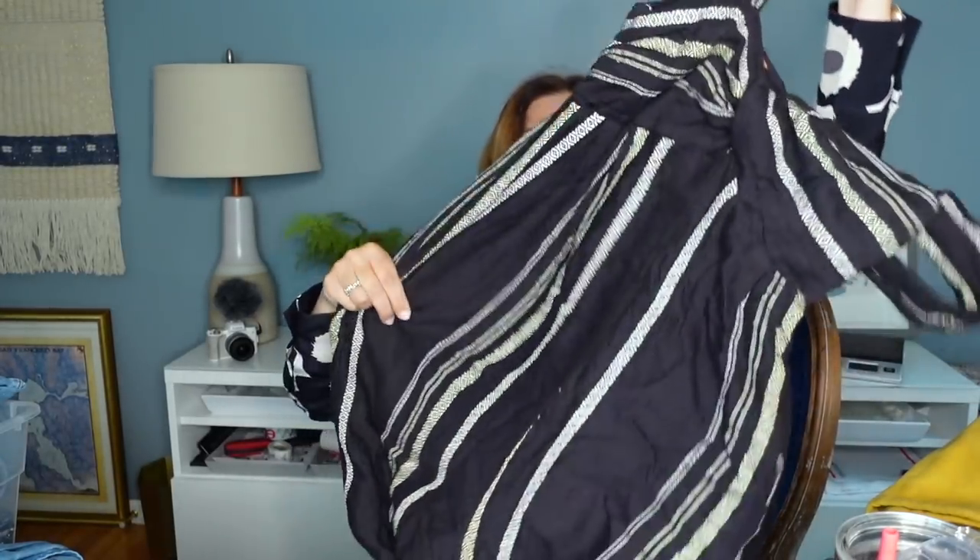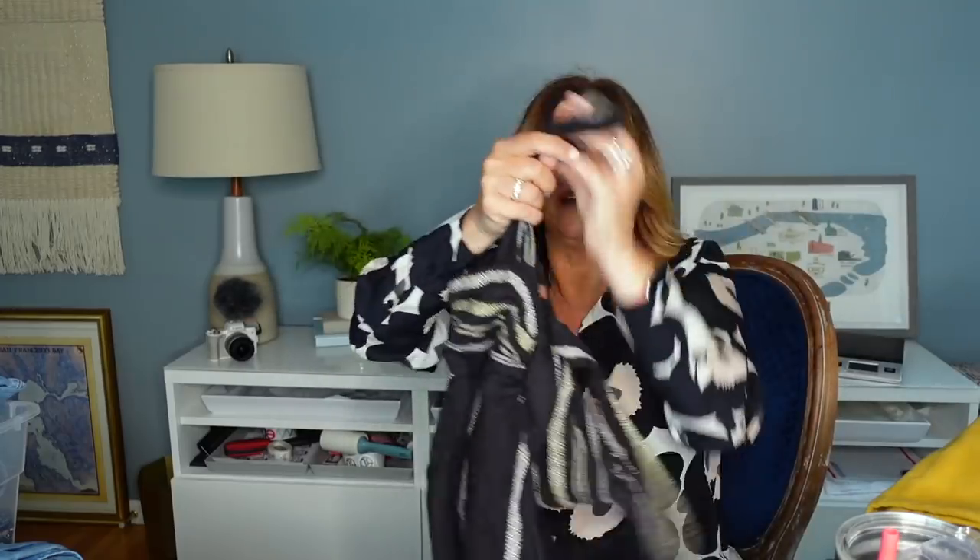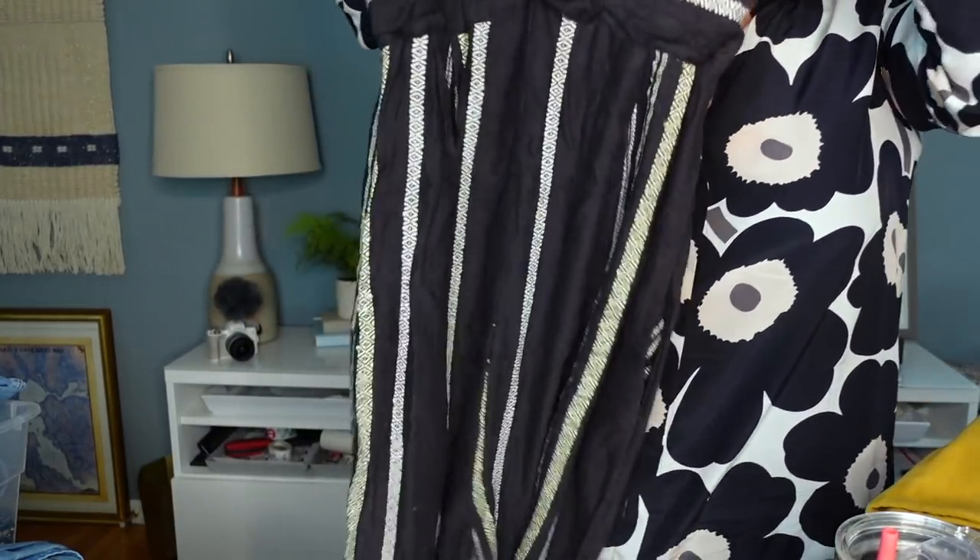Next up was this Free People jumpsuit. I think they charged me $8.99 for this. This is just so cute. I loved this for summer — just this wide leg, super wide leg, boho style. I did find some stock photos on this as well, which always helps when it comes to Free People stuff because it's so oversized. This is a size medium, which is great. Really comfy, just throw it on and go.